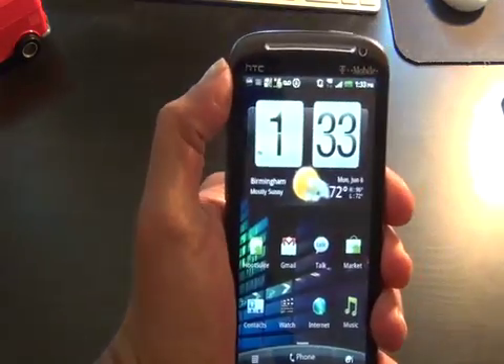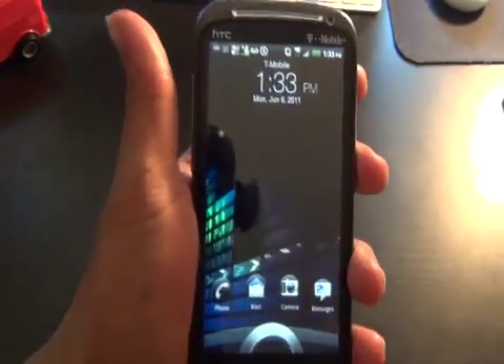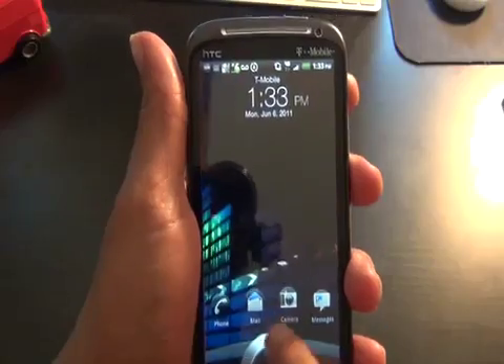Hey, it's the Droid Guy here and we've got an exclusive for you — we're going hands-on with some of the features just introduced at WWDC on iOS 5. Scott Forstall, the senior vice president of iOS software, went on stage today and explained these great features. But wait — that doesn't look like an iPhone. It looks like an HTC Sensation 4G, and it's an Android phone. Okay, let's do it anyway — let's go over the notification center.